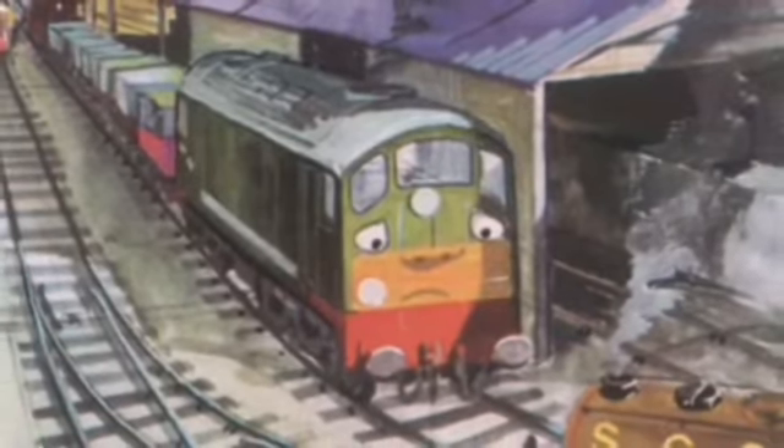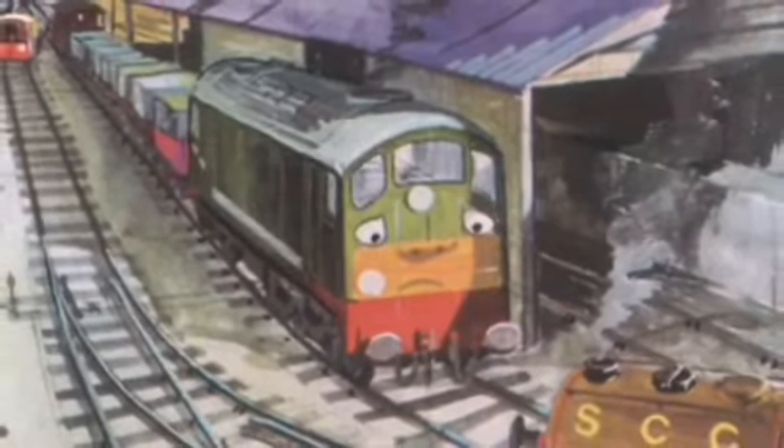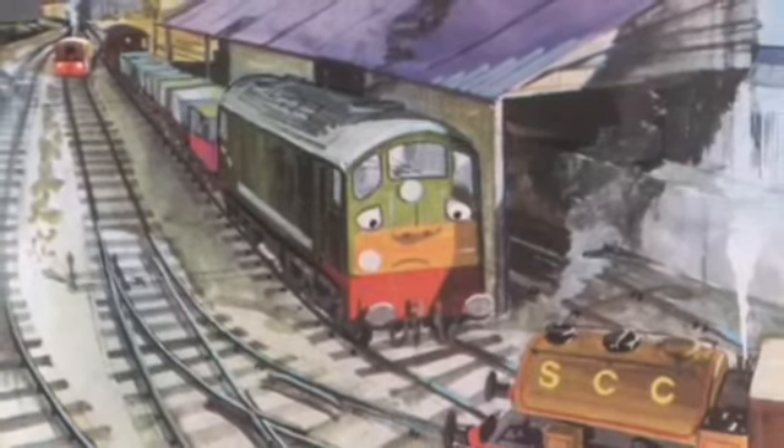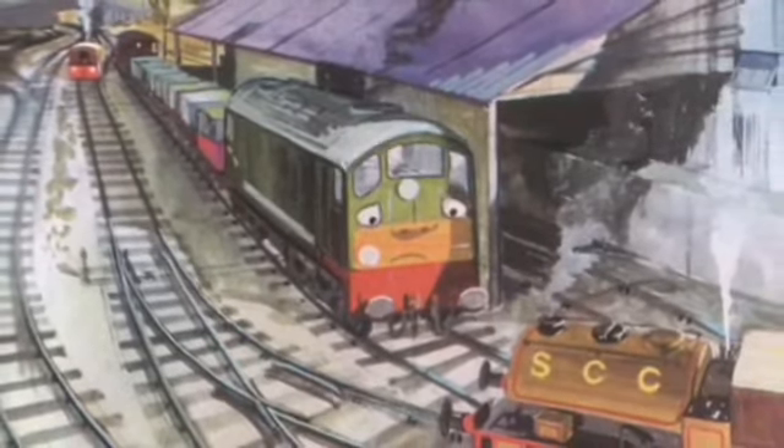Eventually, the twins find out that Boko didn't mean to steal their trucks, and it was all a misunderstanding. Boko never really appeared that much in the Railway Series or the TV Series, as his last appearance was in the fifth season. However, he's still a fan favorite among the community.